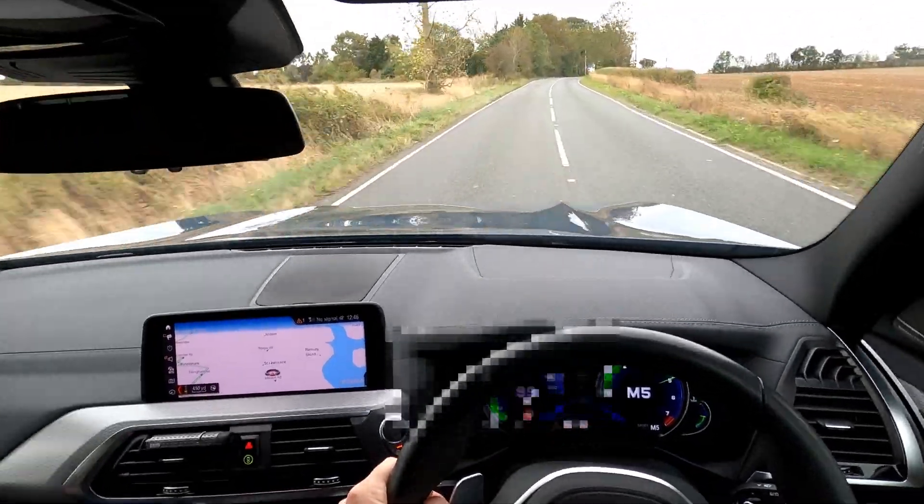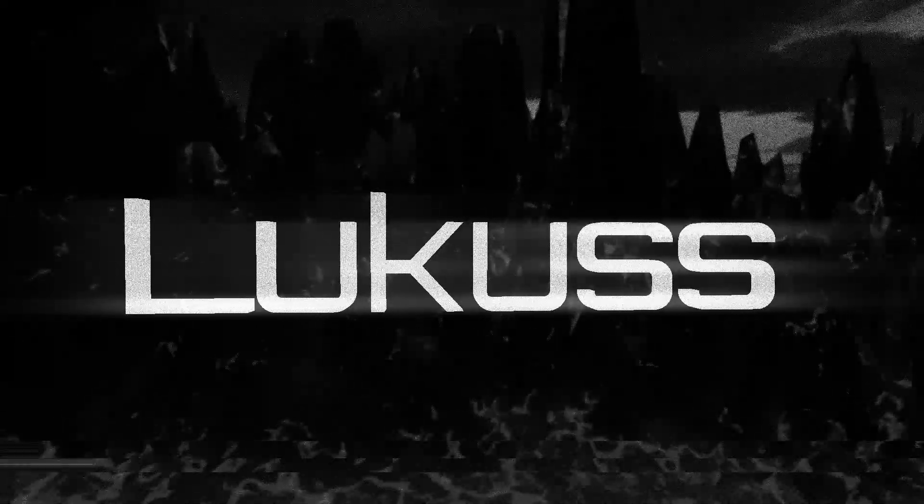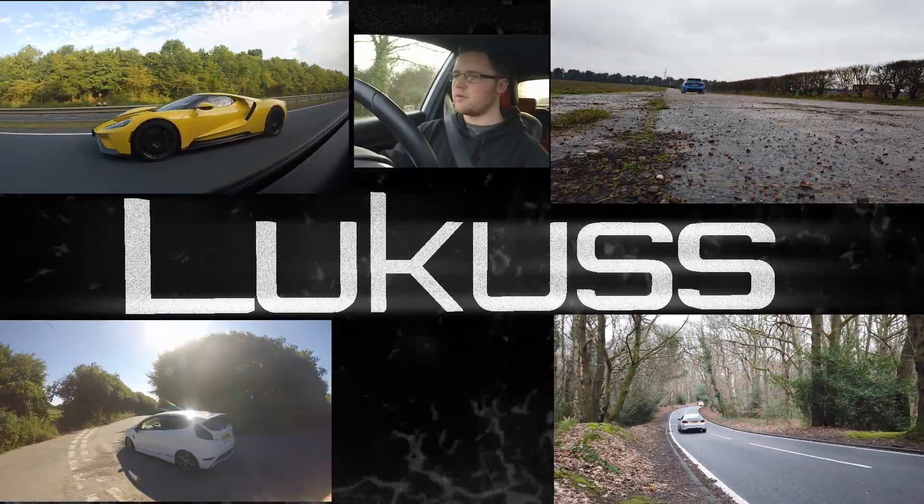Good morning everyone, welcome back to the channel. I hope you can hear me because it's very windy, so I'm taking cover behind the car. Today I'm driving my dad's X3M40i — if anyone doesn't know, it's the one below the X3M, so it's 350 brake. We're out in the sticks where I've driven a lot but he's never driven. He said 'you're not driving around these lanes like an idiot,' so he doesn't really do spirited driving. I think he's in for a bit of a shock — he's currently sitting in the car and has no idea what's about to happen, so I hope you enjoy!